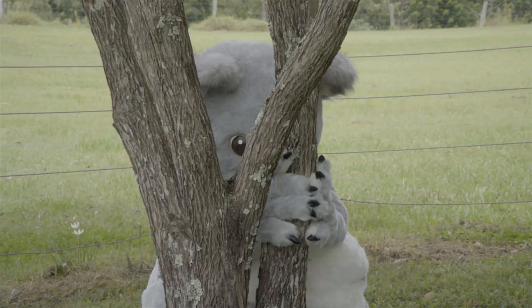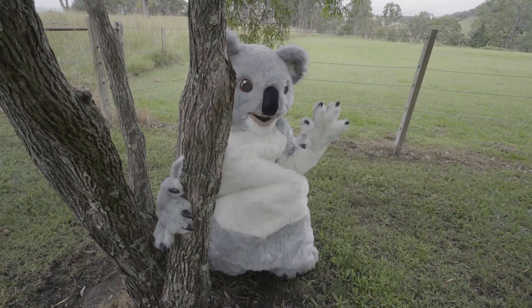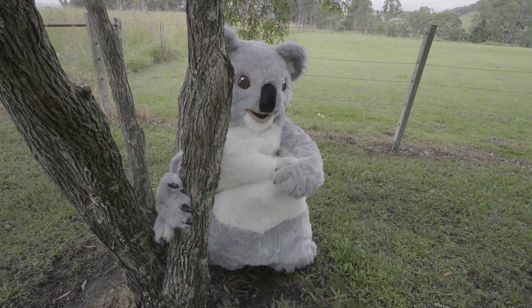This one here looks fairly healthy, but he's down on the ground. When they're on the ground, that's a sign that they're really sick or hurt, because if they could get up a tree, they would.